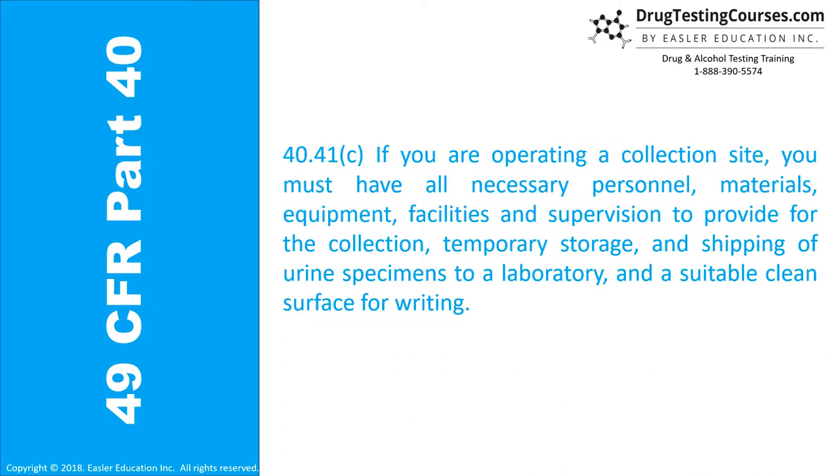Section 40.41C: If you are operating a collection site, you must have all the necessary personnel, materials, equipment, facilities, and supervision to provide for the collection, temporary storage, and shipment of urine specimens to a laboratory, and a suitable clean surface for writing.